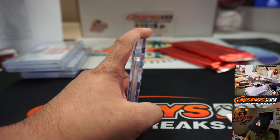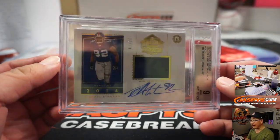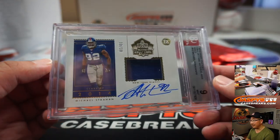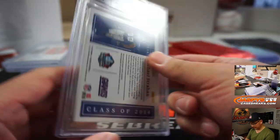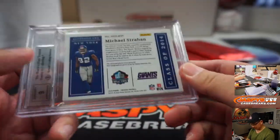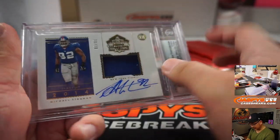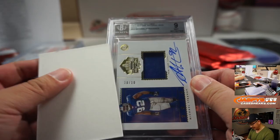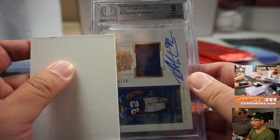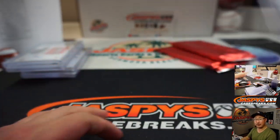We got a 9, we got a 9. We've got Michael Strahan, 10 out of 10. New York Football Giants — so that's 10, that goes to 0. We go by that digit right there. And that'll be another one for Andrew. There you go, Andrew.